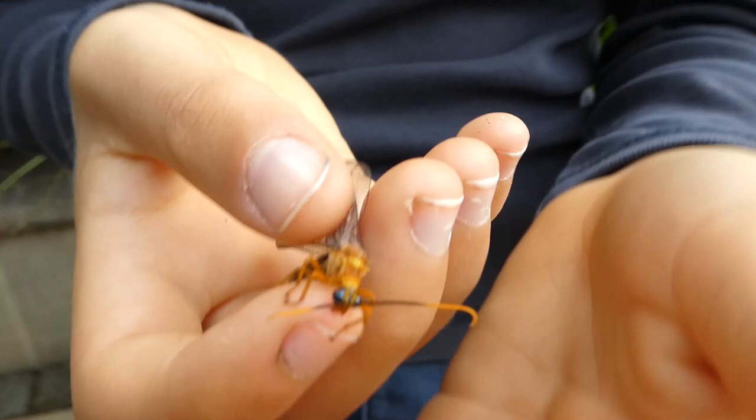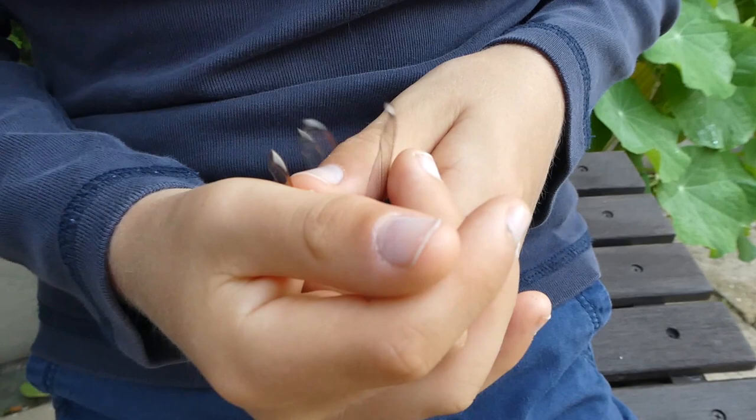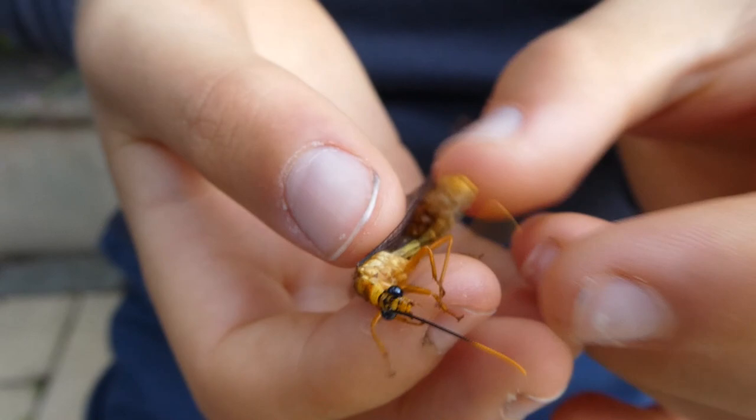They also lay their eggs in a U-shape, and the little eggs are suspended by little fine threads. This probably keeps them safe from predators like ants. Its abdomen is very soft.